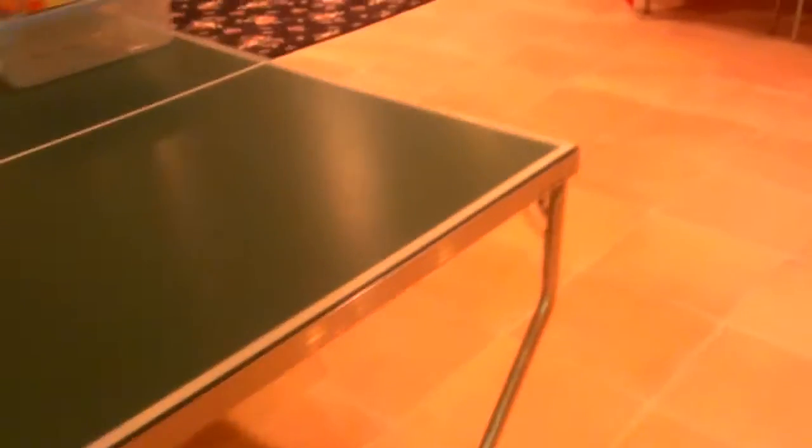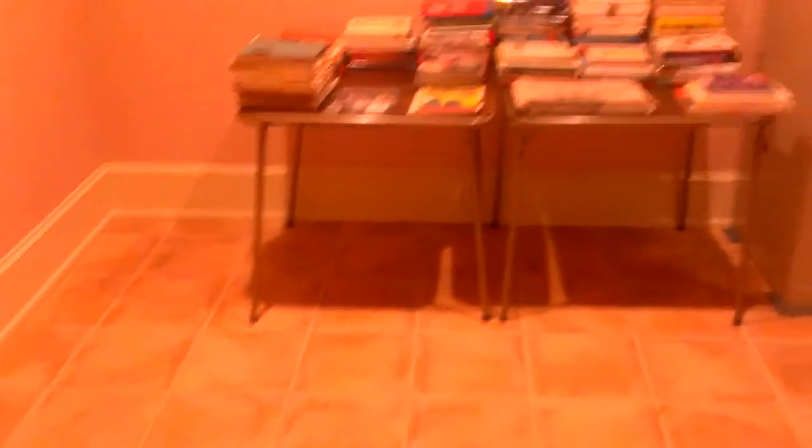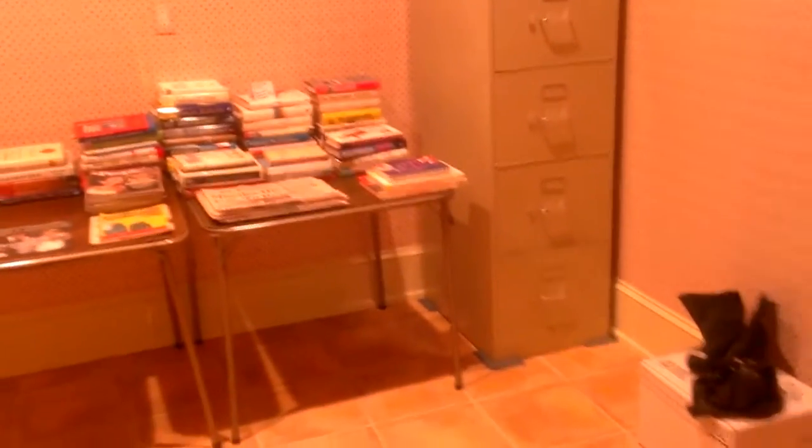And you can see a ping-pong table. We'll work our way in here — there's a nice amount of books, good books, mostly newer stuff and novels, but a couple of coffee table books and some other stuff.